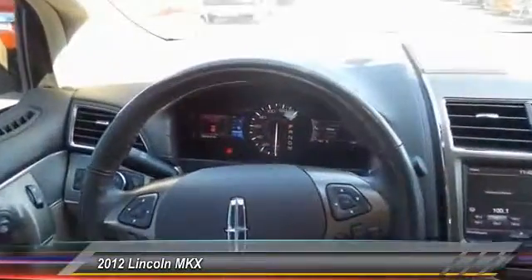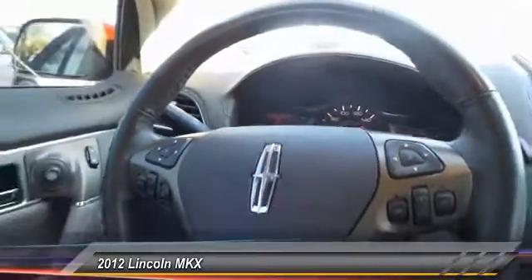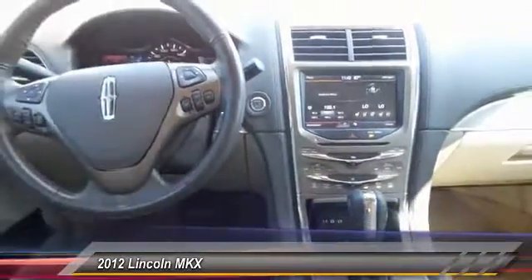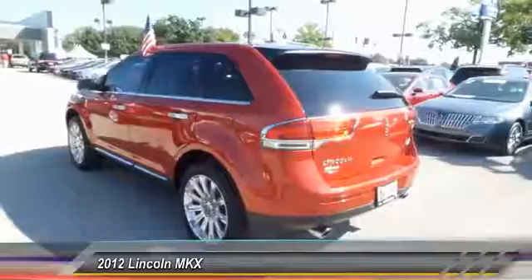This vehicle has less than 85,000 miles. Here are some of this vehicle's great options: power passenger seat, traction control, backup camera, heated seats, dual airbags, power steering, front air conditioning, alloy wheels, four-wheel disc brakes, compass.